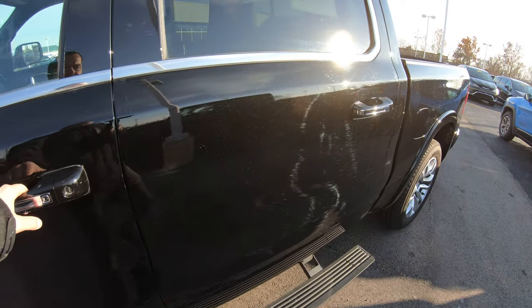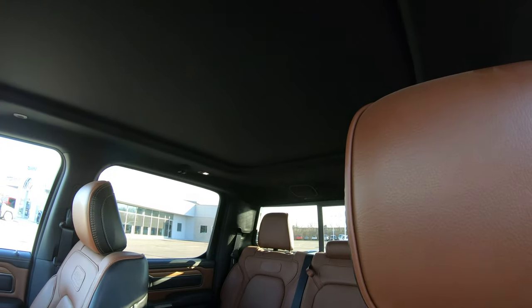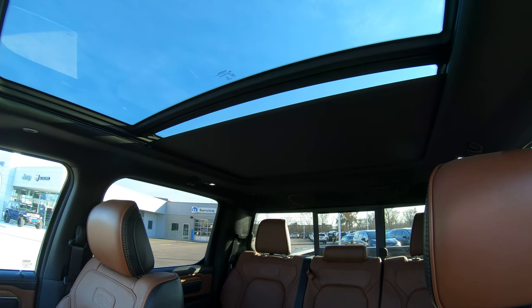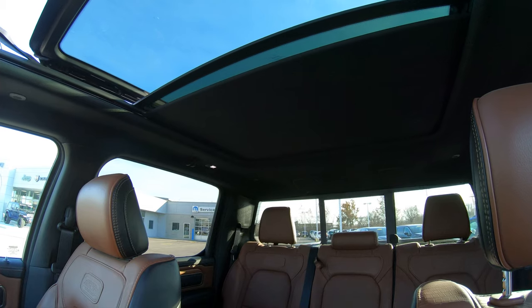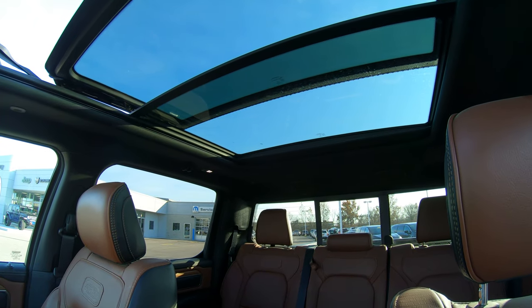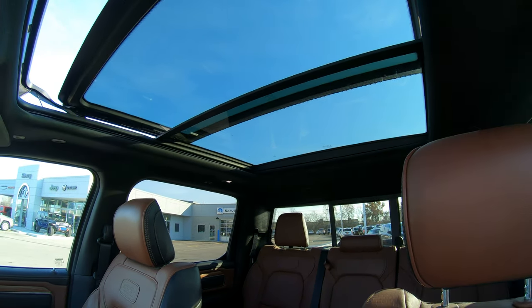One feature I did not mention yet — this vehicle does have a power sunroof. It's a very large power sunroof that goes all the way back to the rear of the vehicle, making it a really cool feature while driving down the road inside your cab.